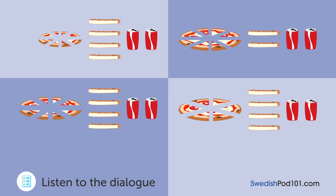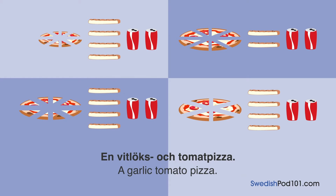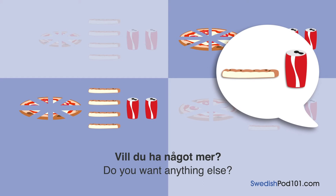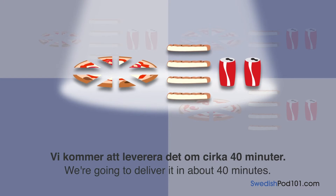Tack för ditt samtal. Det här är Pizza Station — Thank you for your call. This is Pizza Station. Hej, kan jag få en vitlöks- och tomatpizza? — Hello, can I have a garlic and tomato pizza? En vitlöks- och tomatpizza? Okej, vilken storlek? — A garlic and tomato pizza? Okay, what size? En stor, tack. Var snäll och skär den i åtta bitar — a large, please. Please cut it into eight pieces. Visst. Vill du ha något mer? Ja, jag tar fyra brödpinnar och två burkar Coca-Cola — sure. Would you like anything else? Yes, I'll take four breadsticks and two cans of Coca-Cola. Okej, vi kommer att leverera det om cirka 40 minuter — okay, we'll deliver it in about 40 minutes.